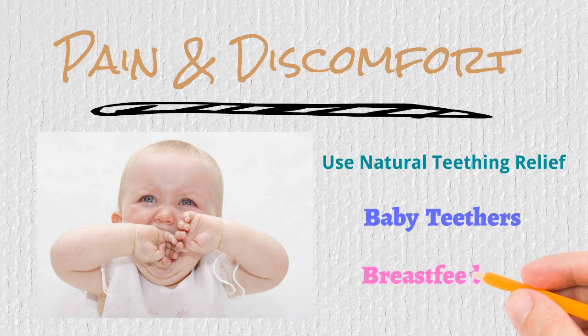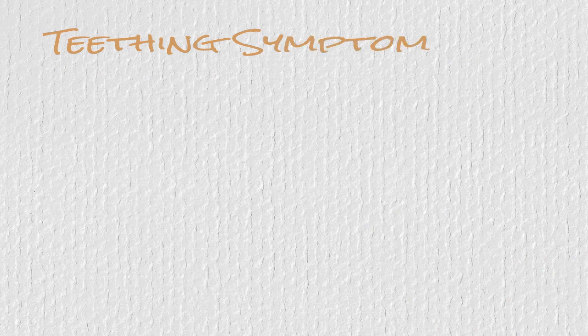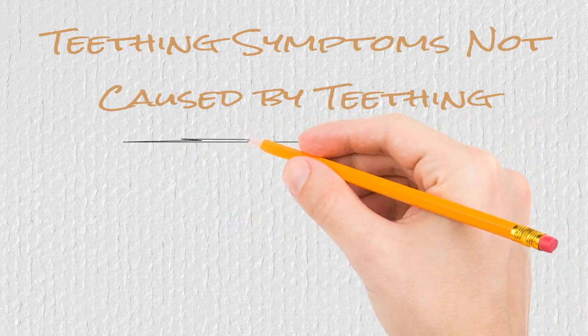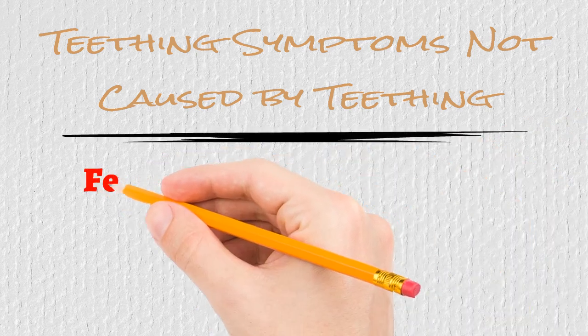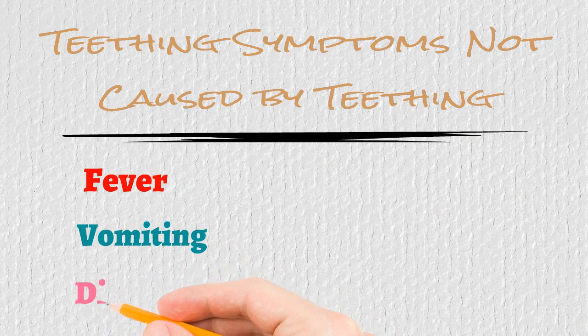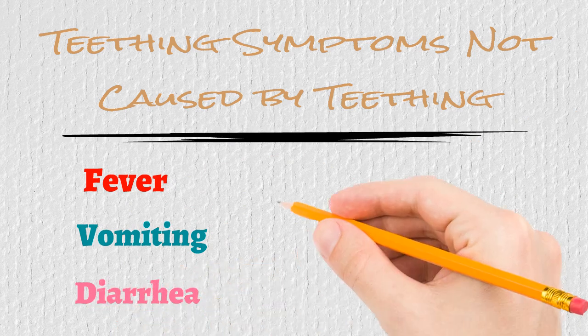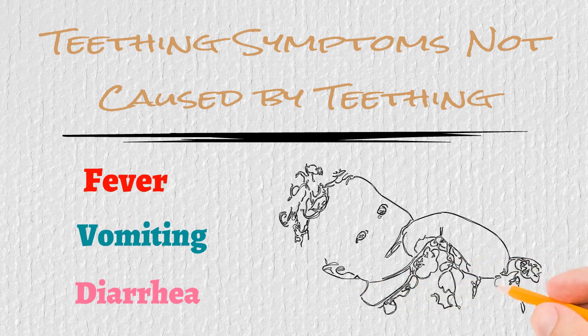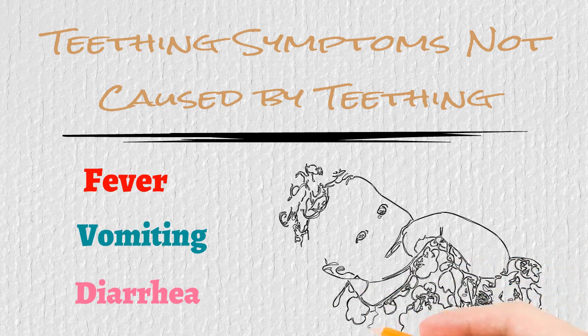Even feeding will help get them through this painful milestone. While there are many symptoms that correlate with teething, there are some symptoms that parents see that they may mistakenly believe are from teething. These are fever, vomiting, and diarrhea. While these types of symptoms may seem to only appear when your baby shows signs of teething, they are not necessarily teething symptoms, but could be a sign of an infection.